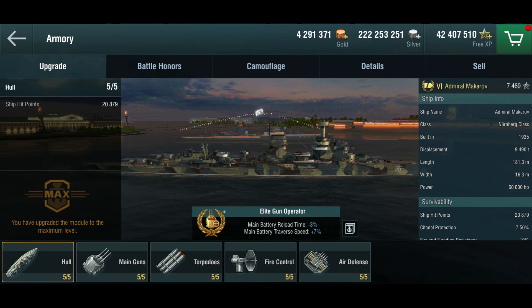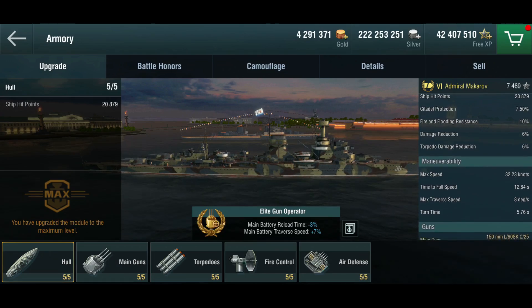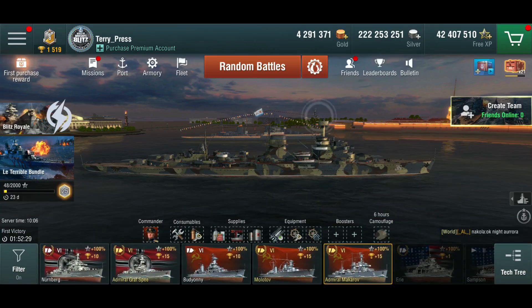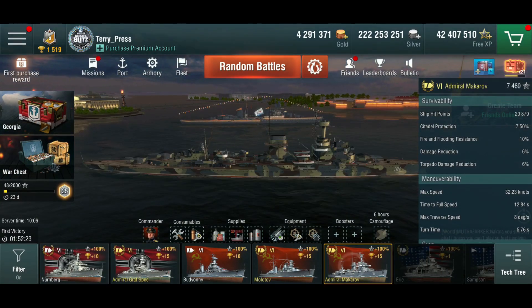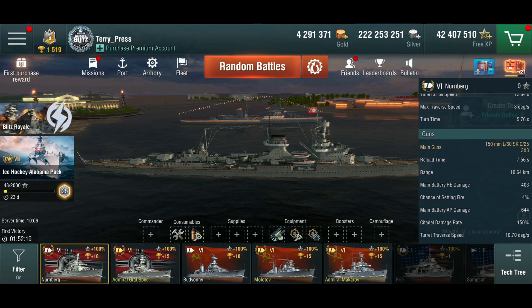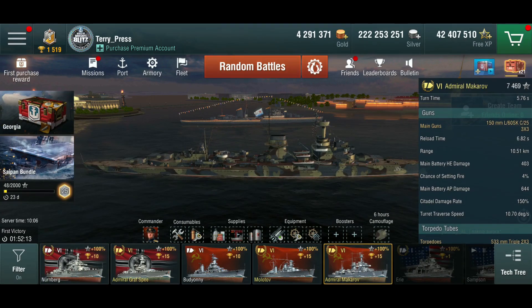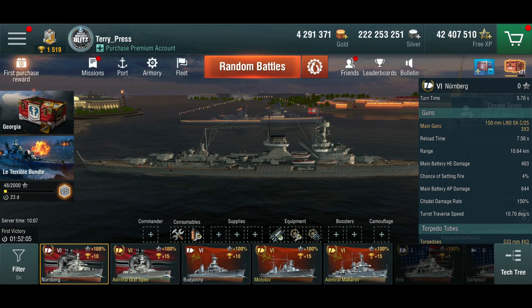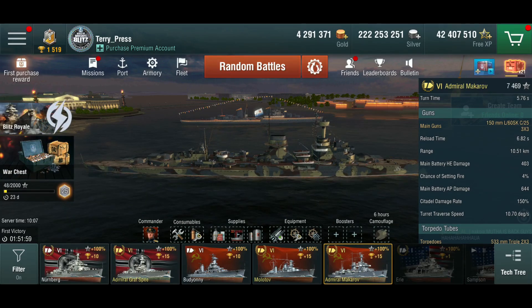Now back to the ship. This is the Nürnberg, but slightly modified — let's see what the Soviets have done to it. She's got the same armor, the same maneuverability, and pretty much the same main guns. Let's do a quick comparison: survivability is the same, maneuverability is the same. The guns are technically the same, but they reload quicker on the Makarov. I've got the reload down to under seven seconds, while the Nürnberg still takes seven and a half with an identical setup — and these are murderous guns with their armor-piercing.